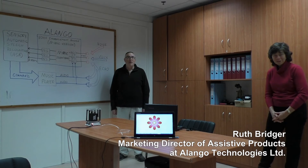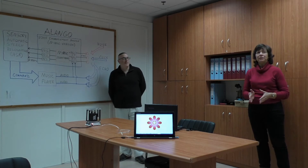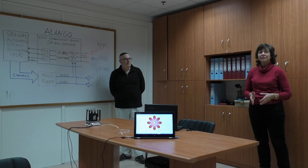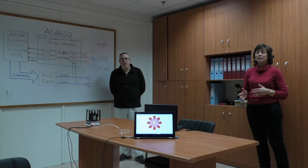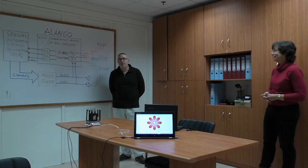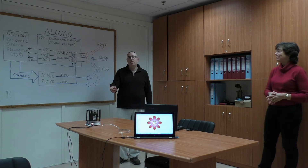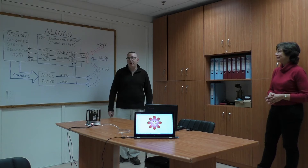Hello, I'm Ruth and I'm Robert. This is a demonstration of Alango's far-field speech enhancement algorithms and software. Typical applications include smart home devices and smartphones. The demo is a voice-controlled stereo music player with a built-in four-microphone array.